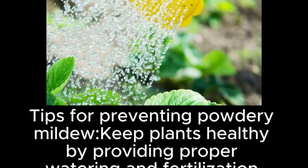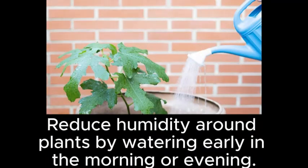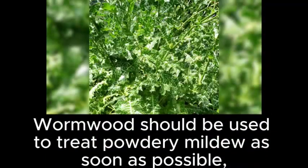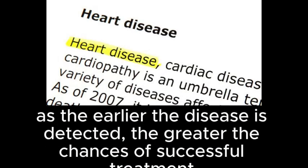Tips for preventing powdery mildew: keep plants healthy by providing proper watering and fertilization. Reduce humidity around plants by watering early in the morning or evening. Be sure to remove infected plants from the garden. Wormwood should be used to treat powdery mildew as soon as possible, as the earlier the disease is detected, the greater the chances of successful treatment.